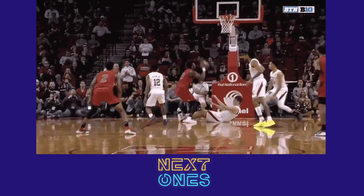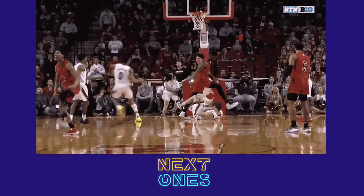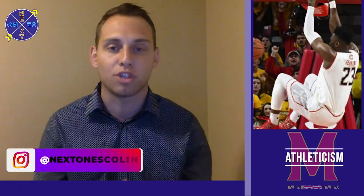When we dive into Fernando's game, let's start on the offensive end. The first thing that pops out is his strength, explosiveness, and athleticism. He's a guy who plays the alley-oop and the pick-and-roll well with that athleticism, and loves to finish above the rim with good force.